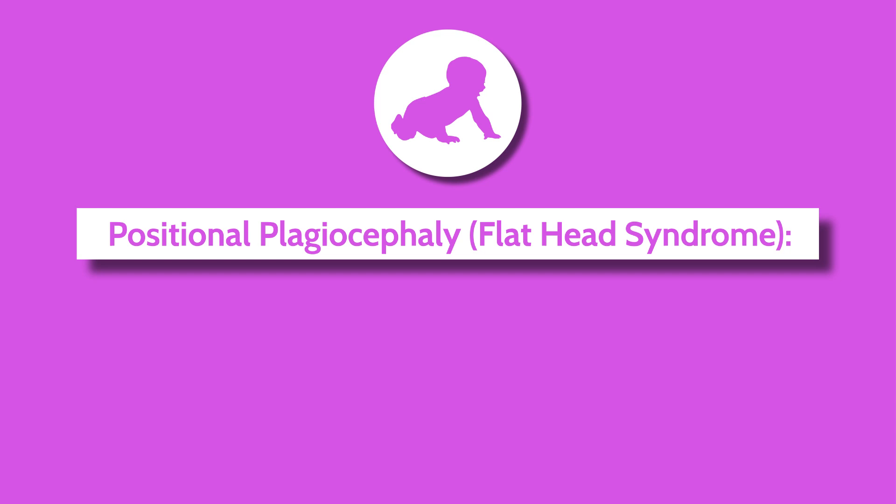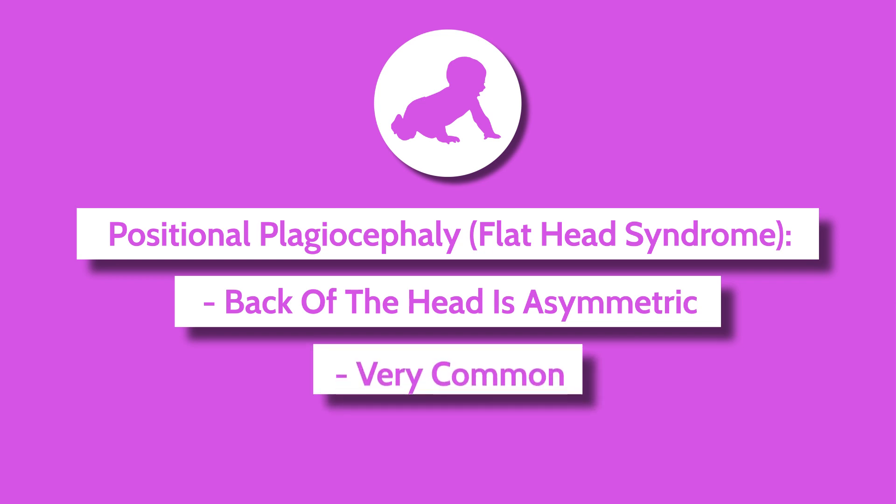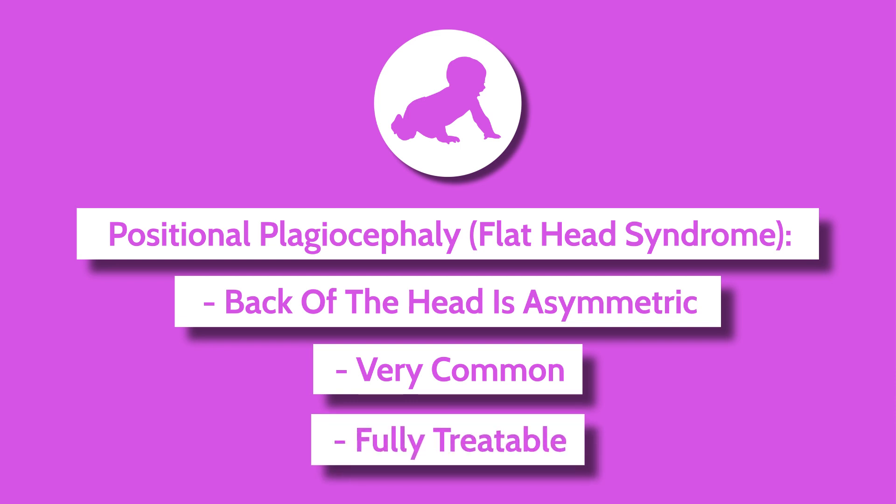The back of the head is asymmetric, and that's because of the child's position either in the womb or, more commonly, how the child's been sleeping. We see a tremendous number of patients here at Nicholas Children's Hospital with positional plagiocephaly. The good news is it's fully treatable, first with prevention techniques and in more severe cases by using other modalities such as molding helmets.